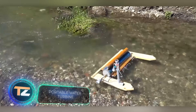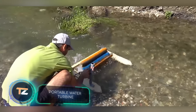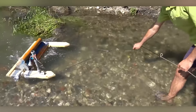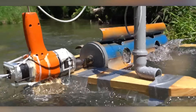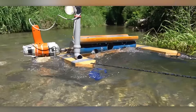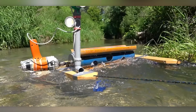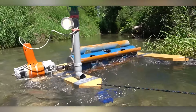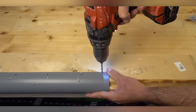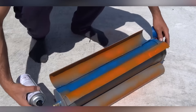If you happen to have a river nearby, why not consider building your own portable mini power plant? The creator shares that the first version generated around 1.6 watts of power, and in the second version they even incorporated an old drill to achieve a gear ratio of 1 to 5. Although both versions may not look visually appealing, they do the job, and there's still potential for further enhancements. The inventor is particularly interested in developing a larger, barge-sized version for use on a bigger river.